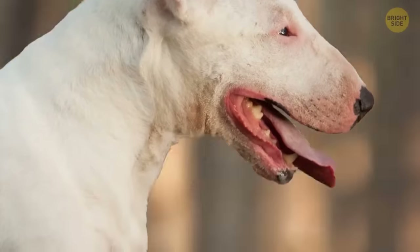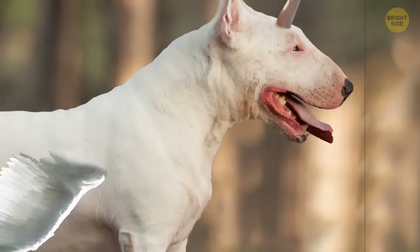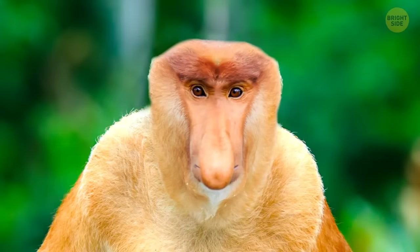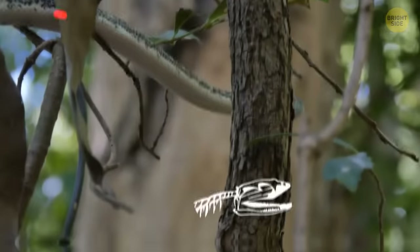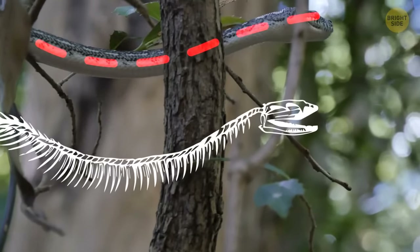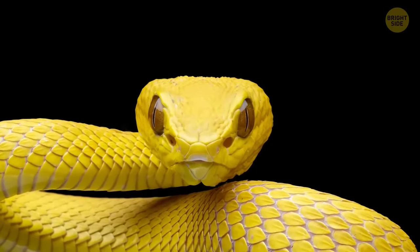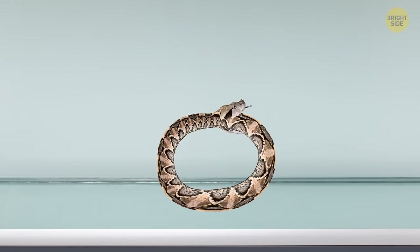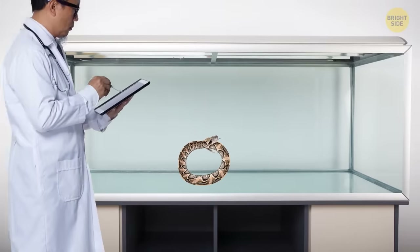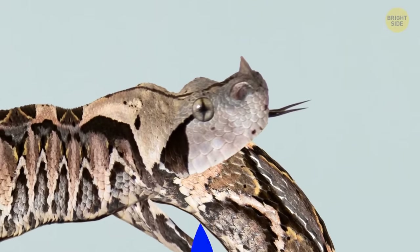We all know that Mother Nature is wise — if she blesses some creature with a particular body part, it should make perfect sense, right? Well, some wildlife shots make you wonder if evolution has gone the wrong way. Snakes' natural design allows them to swallow a whole mouse, but in some cases this cool ability can turn against them — yes, snakes can actually swallow themselves. Scientists believe that they mostly do this because of stress, captivity, temperature regulation, hunger, or illness.